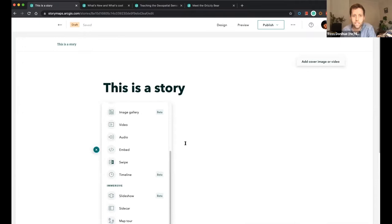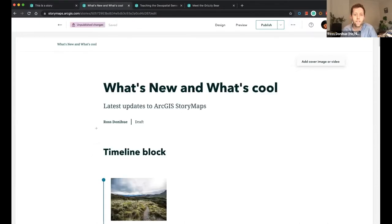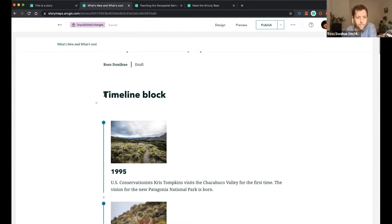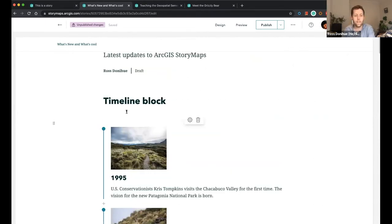We're going to be sharing a number of links to help you get started from scratch. For now, we're going to go a little past those beginner stages and show you the latest updates and things we're really excited about on the StoryMaps team that we think could be really helpful in the classroom. I've created a story populated with some content so we can go a little deeper in the short time we have together. Feel free to use the chat to type any questions.